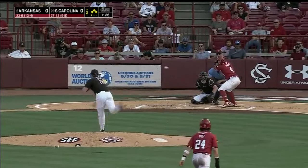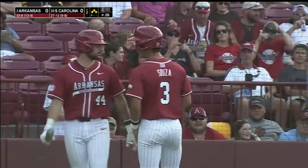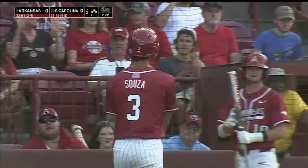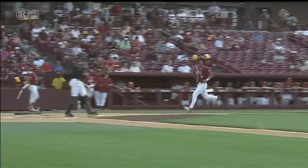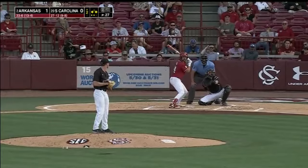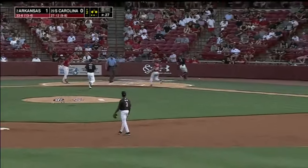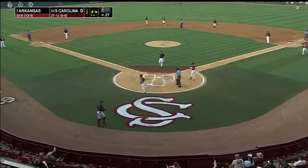This is Jack Wagner. Ground ball to short, to second for one, on to first — the throw is high. That view looked like he missed. It gets past Reeves. Holt will score. Razorbacks lead 2-0.